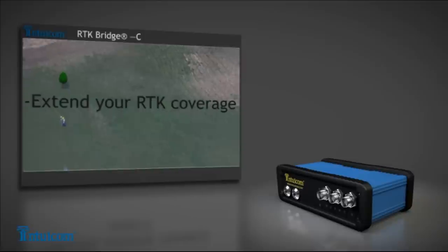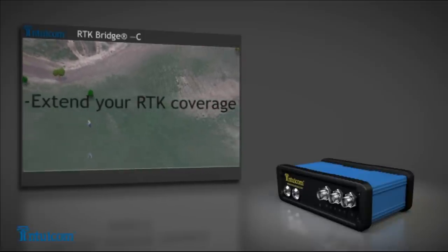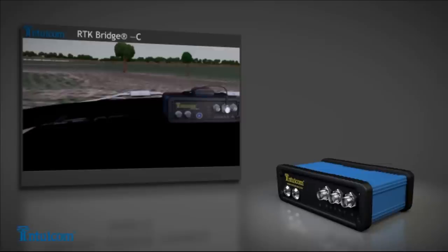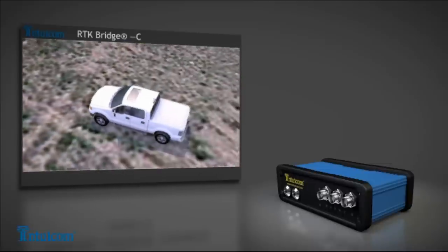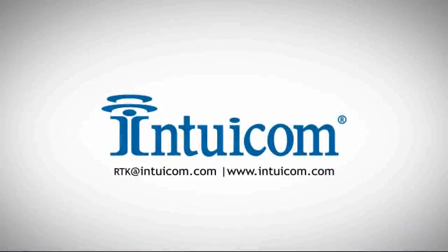For maximum efficiency, you can even leave the RTK bridge in a crew truck or worksite trailer and still provide survey grade corrections. For more information or to arrange a demonstration, contact Intuacom today and learn about the new way to RTK.